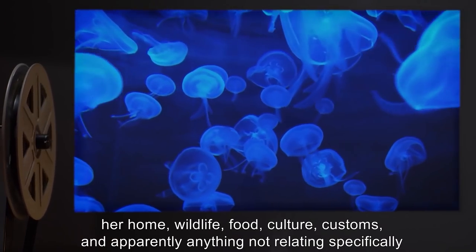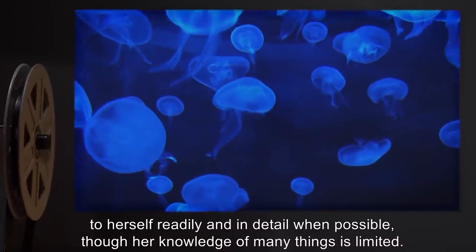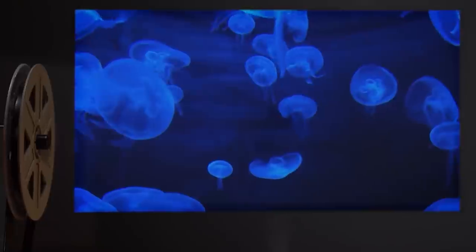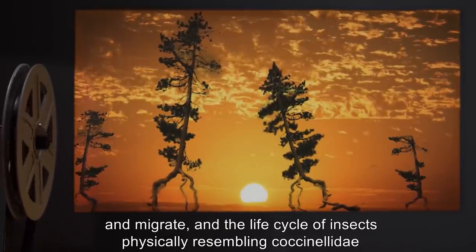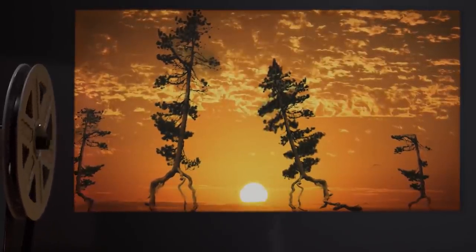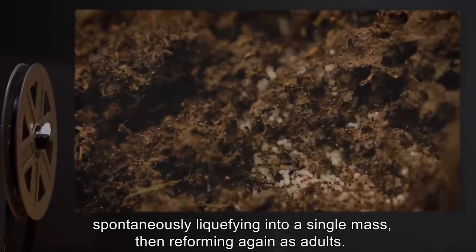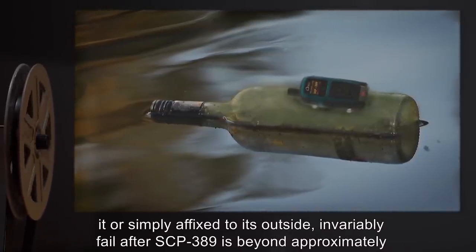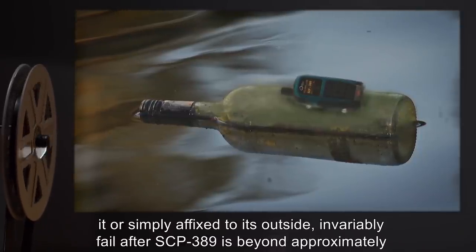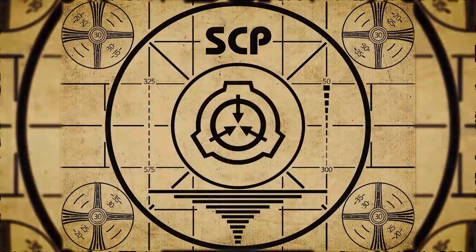Gedril will describe the area surrounding her home — wildlife, food, culture, customs, and apparently anything not relating specifically to herself — readily and in detail, though her knowledge of many things is limited. Many of the things described are unusual, among them trees that uproot themselves and migrate, and the life cycle of insects physically resembling ladybugs, which at one point includes multiple larval members spontaneously liquefying into a single mass, then reforming as adults. Tracking devices sent along with SCP-389, whether contained within it or affixed to its outside, invariably fail after SCP-389 is beyond approximately 100 meters from the shore. All other attempts to track SCP-389 have likewise resulted in failure.